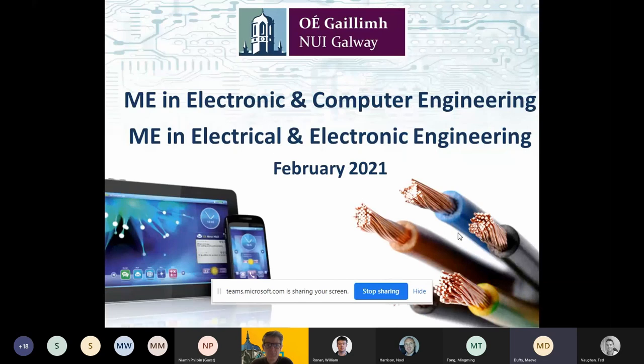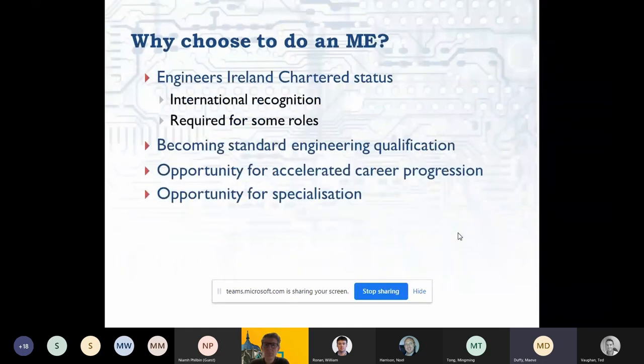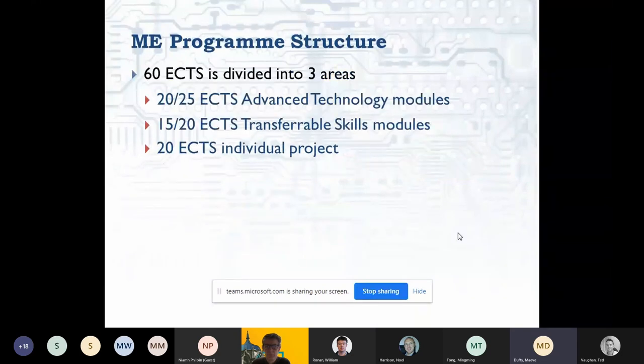I am the programme director for the ME in Electrical and Electronic Engineering, and we have two programmes in our discipline: one on electrical and electronic engineering and one on electronic and computer engineering. They are closely related — the electrical programme focuses more on electrical energy, while the electronic and computer programme focuses more on software and embedded systems. Both are 60 ECTS over nine months of an academic year. We see this as an opportunity for graduates to have faster career progression and to specialise in a particular branch of electrical or electronic technology.